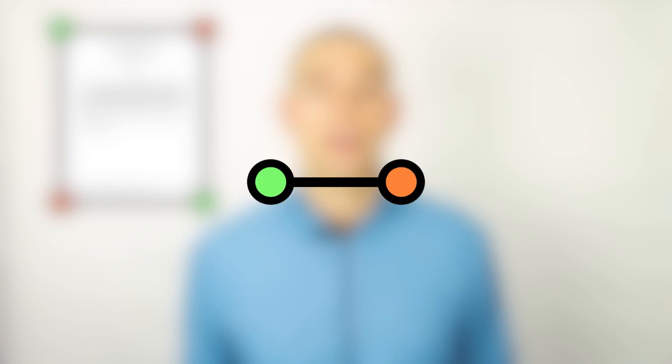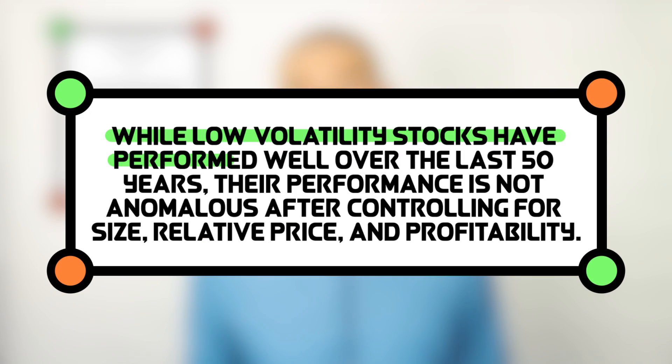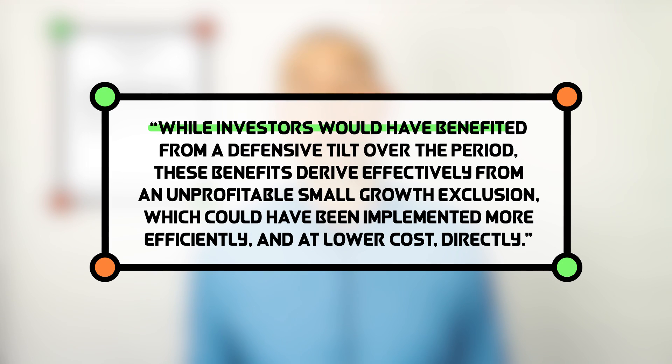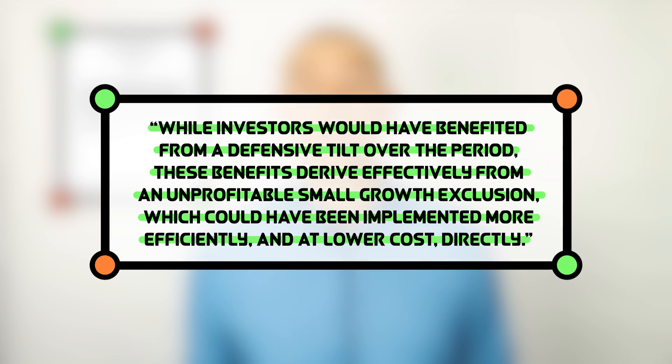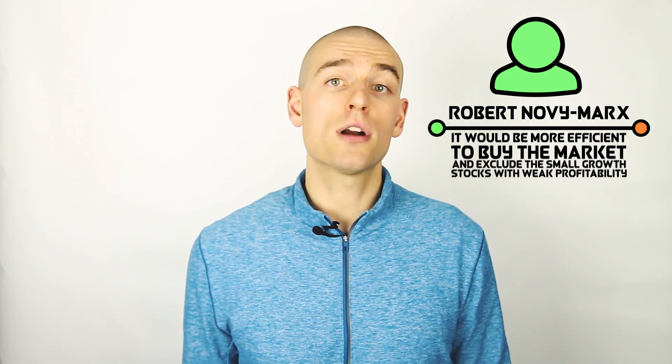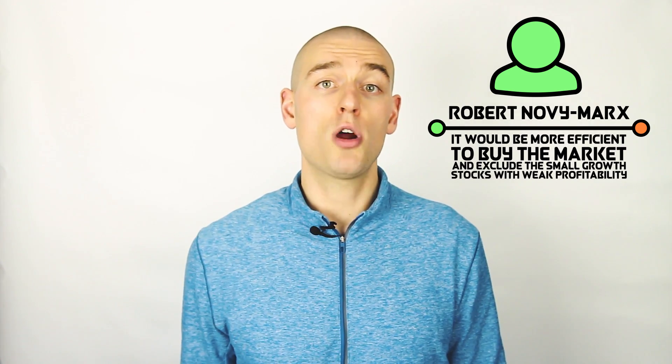In his 2016 paper, Robert Novy-Marx came to a similar conclusion as Fama and French regarding the low volatility anomaly. He explained that while low volatility stocks have performed well over the last 50 years, their performance is not anomalous after controlling for size, relative price, and profitability. He concludes that while investors would have benefited from a defensive tilt over the period, these benefits derive effectively from an unprofitable small cap growth exclusion, which could have been implemented more efficiently and at lower cost directly. Novy-Marx is saying that instead of buying only low volatility stocks, it would be more efficient to buy the market and exclude small growth stocks with weak profitability.